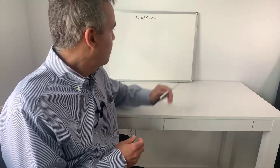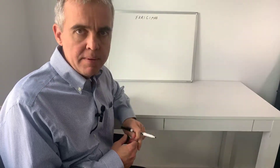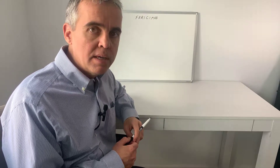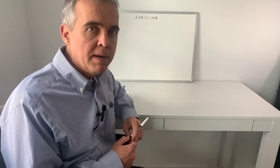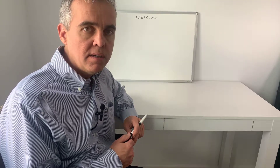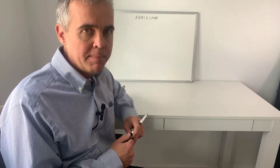In this video we are going to talk about faricimab. It is a new drug, a monoclonal antibody approved by the FDA for wet AMD and diabetic macular edema.